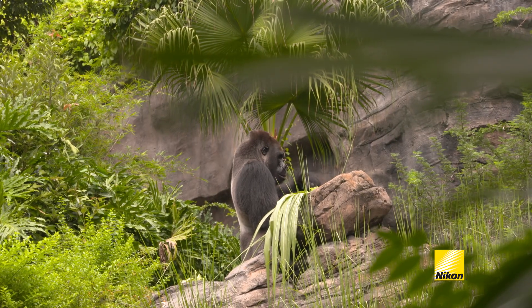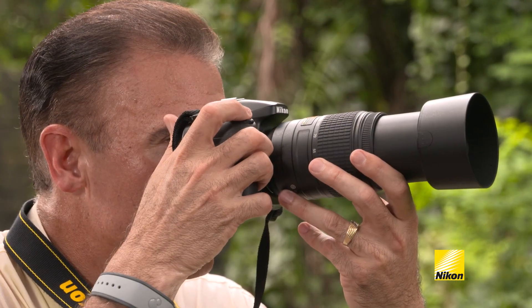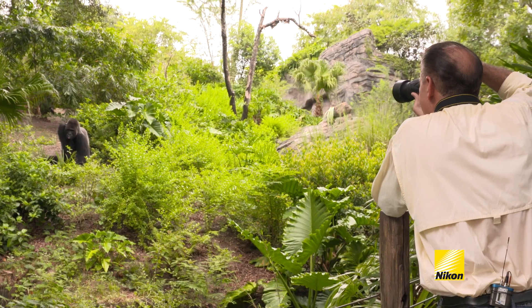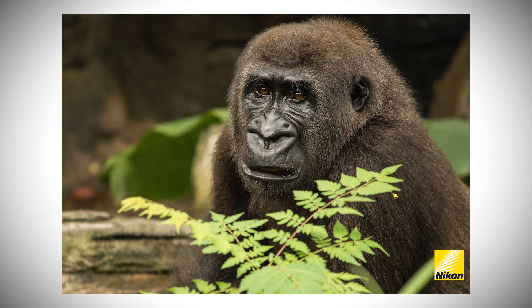Even though you're out here in daylight, and you're out here with what you would think is a lot of light, you still might get shadows in something like the eyes of a gorilla. Don't hesitate to pop up the flash that may be on your camera, or add a Nikon Speedlight, because believe it or not, those lights bring out details that you might not normally see.